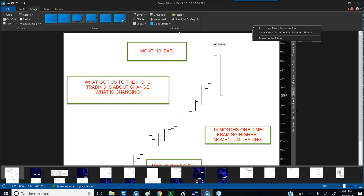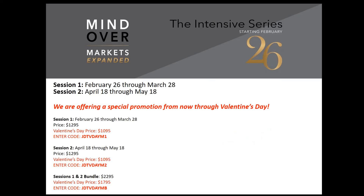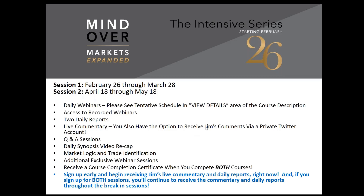Sure. We're having this Valentine's Day promotion now through February 14th. These are the codes. If you have any questions, email me at dalton@jimdaltondtrading.com or call me. Quickly going through what's included in the intensives: daily webinars, with a tentative schedule posted in the course view details section. All webinars are recorded so you'll have access after the fact or if you miss one. You'll get two daily reports and live commentary — which Jim is giving away for free right now if you sign up early, so you'll have almost a whole month of reports and live commentary.